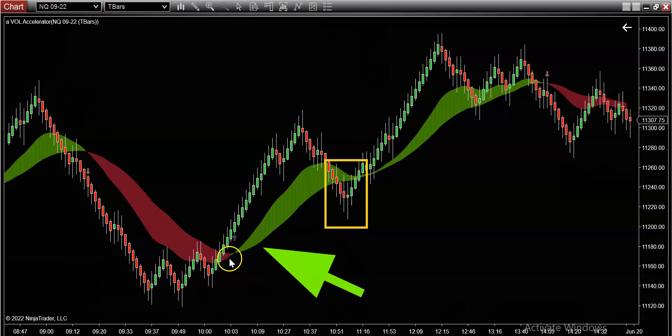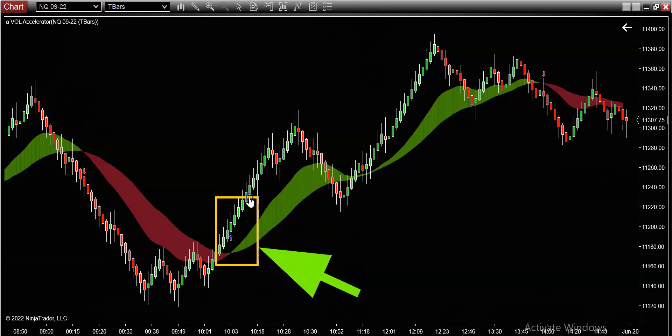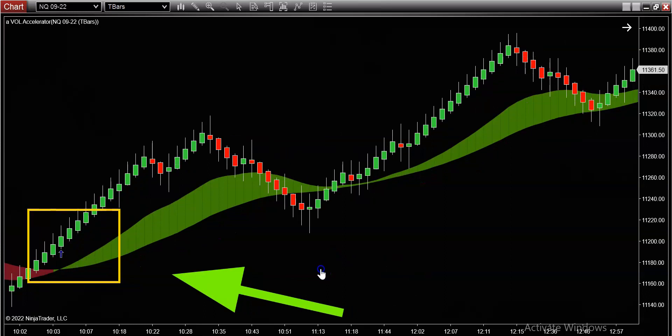Look at that piece of price action right over there — isn't it interesting how the market rips on the color change? The trend changes right here when the color of the band changes, ladies and gentlemen. That tells you there's a potential trend change. It doesn't mean you should randomly go long or short — what it means is you now have to start paying attention, have your finger on the trigger, and be ready to receive the clues and signals the market's going to give you. Retracement patterns happen almost on a daily basis. Let me zoom in here.